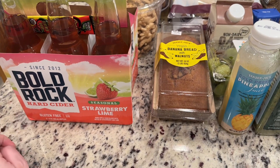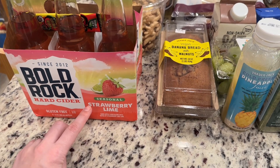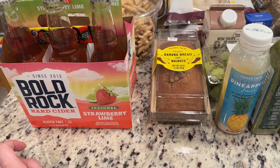This is new to me. This is Bold Rock, which is a Maryland company — we live in Frederick, Maryland. Bold Rock hard cider, gluten-free if you didn't know. It's seasonal, strawberry-lime. This is really good. We had this on ice earlier today and it's very fresh.